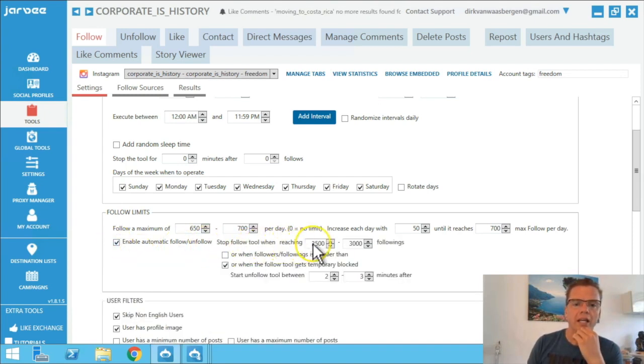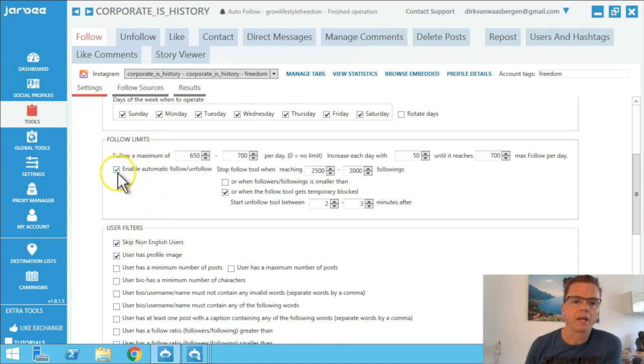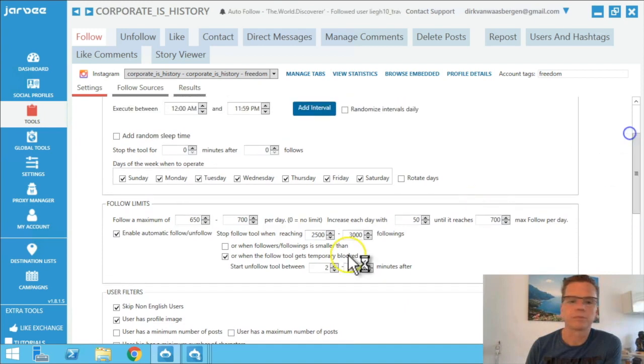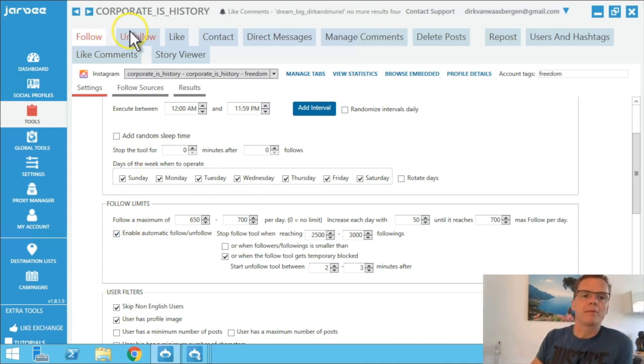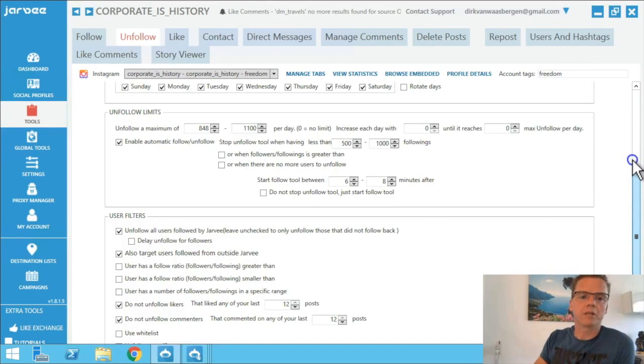What I do is check this box and put it on 2,000 to 3,000, or when the follow tool gets totally blocked it stops, or goes immediately to unfollow again. You see it says 'enable automatic follow/unfollow — stop follow when reaching between these two numbers.' You can play around with this, but I do not want to go to 6,000 and then all the way down. I just leave it like this.